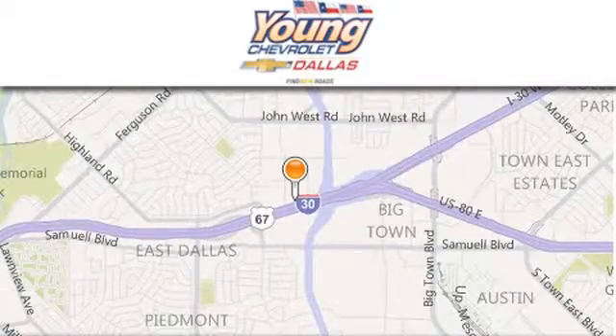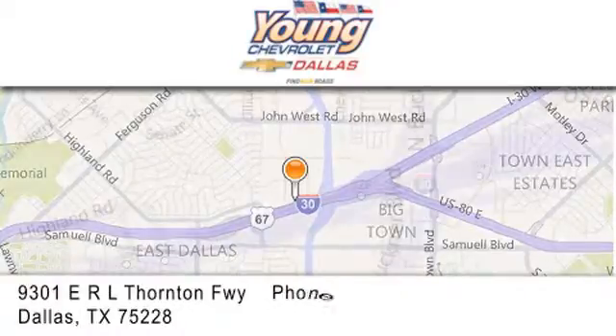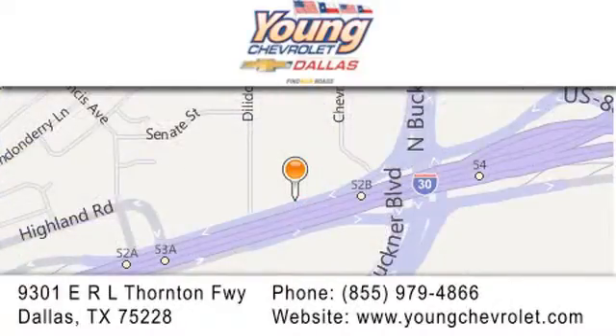Thank you for considering Young Chevrolet for your next vehicle. If you have any questions, please visit us at youngchevrolet.com, give us a call, or stop by our dealership on East Interstate 30 at the Buckner exit, only nine miles east of downtown Dallas.